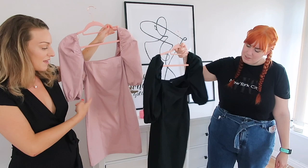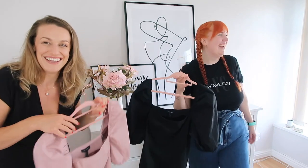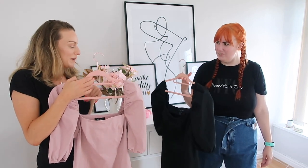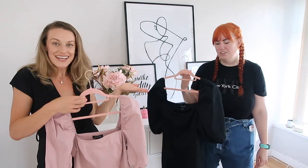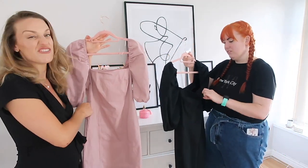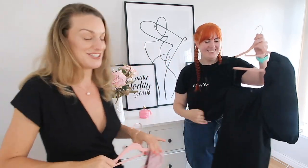I'd wear the pink one casually with white trainers, or with tan sandals and a summery straw hat. A contrast belt across it would work too. The dresses are all quite versatile — you can adapt them to your own style. With the bag and heels though, Jade's looked super sexy for a night out.